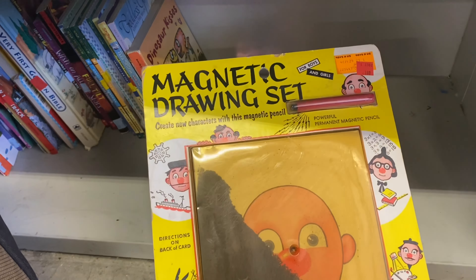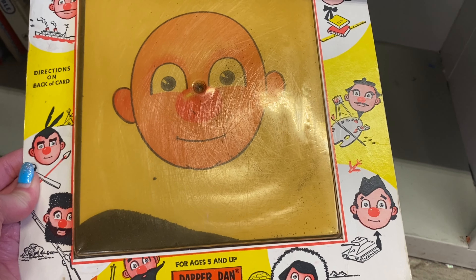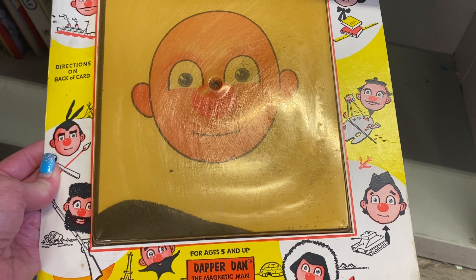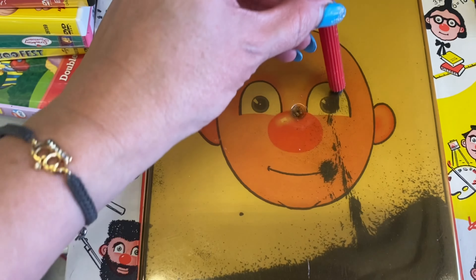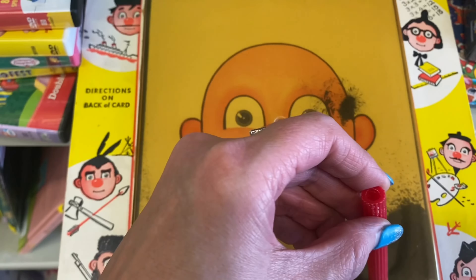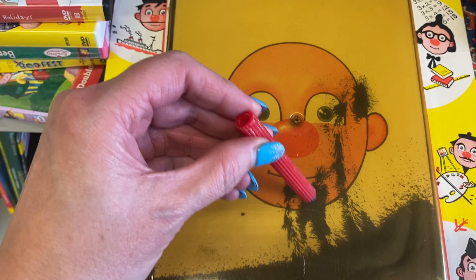Do y'all remember these? That is too fun! MCMLXXIV — 1974. That's pretty cool. I had to take the magnet out to see if it still worked. Oh my gosh, it does work, y'all! Let's give him a beard. I could sit here and play with this all day long.